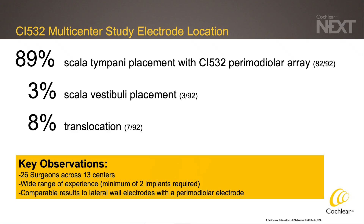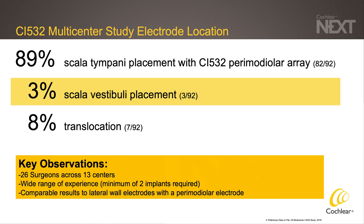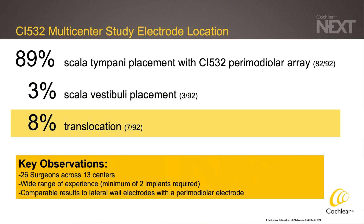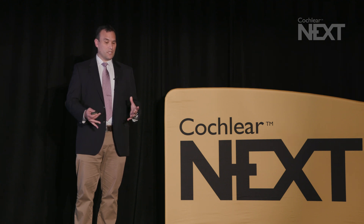Looking at our CT reconstructions as a whole from this study, we found that 89% of the electrode arrays did have a full scala tympani placement with the CI532. Three of the arrays were found to have a full scala vestibuli placement, and 8% of the arrays showed some evidence of translocation from the scala tympani to the scala vestibuli. It's worth noting that this was a study involving 13 centers with 26 surgeons, with a wide range of experience. Importantly, that 89% full scala tympani insertion is comparable to prior studies looking at lateral wall electrode arrays, whereas this was a perimodiolar electrode.